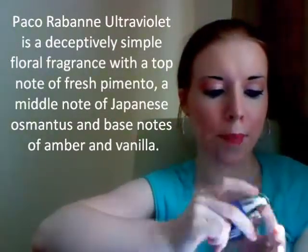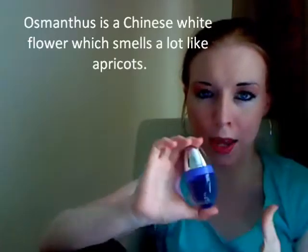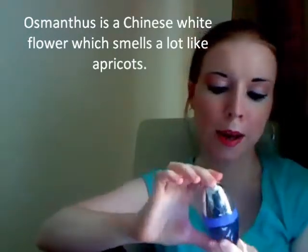Squirt it on and your senses are immediately indulged with a sort of apricot-y violet-y smell. Looking deeper into the head notes, heart notes and base notes: the head note is pimento, which is actually a Spanish red pepper — I think that's where the comforting, food-y element comes from. The heart note is Osmanthus, a Chinese flower which has an apricot fragrance, and you can definitely smell the apricots.